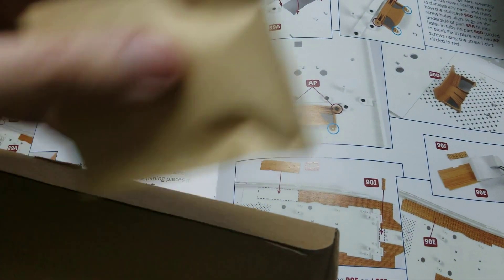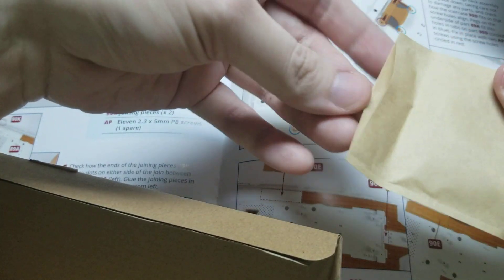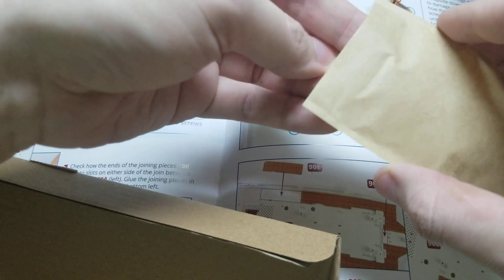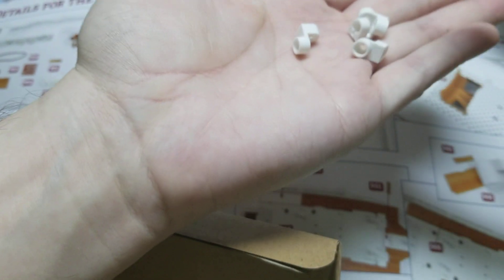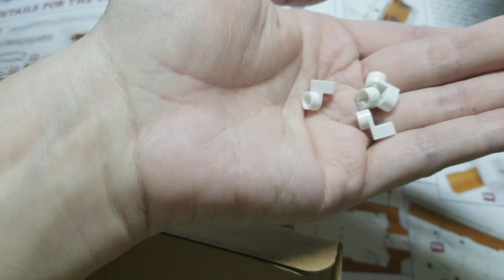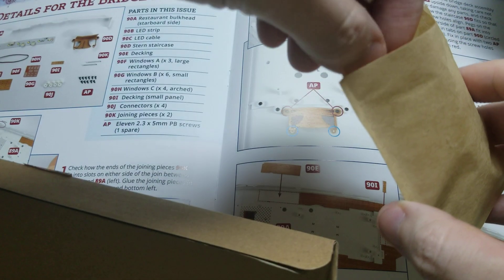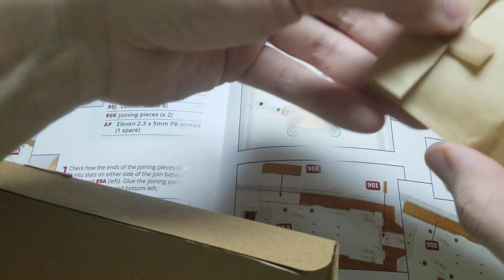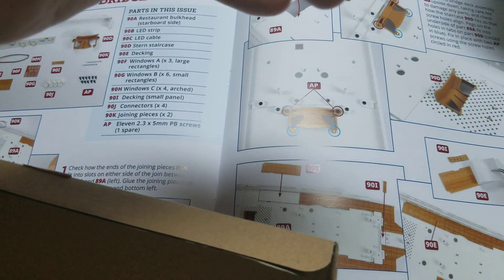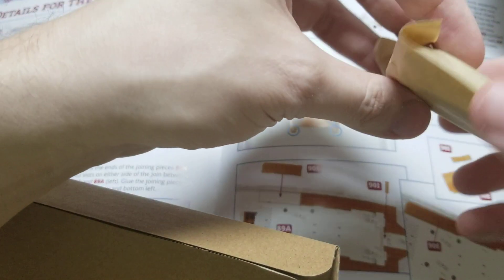Okay, first pack — undo the tape. This is four of those little supports that support the walls, that you screw them down with. So we got those, those are checked. That's one of the things on the parts list that we have to check to make sure we got.